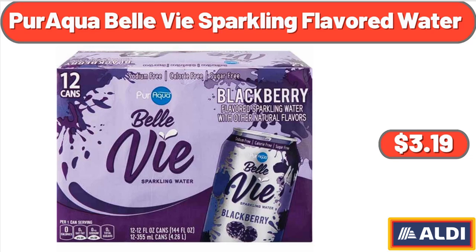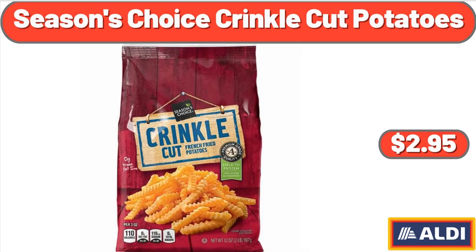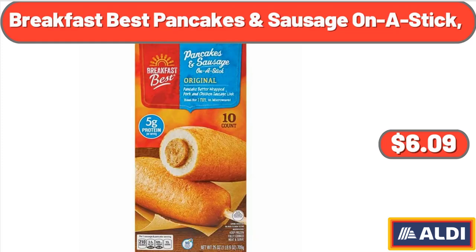Paraqua Belle Buy Sparkling Flavored Water, $3.19. Seasons Choice Crinkle Cut Potatoes, $2.95. Breakfast Best Pancakes and Sausage on a Stick, $6.09.